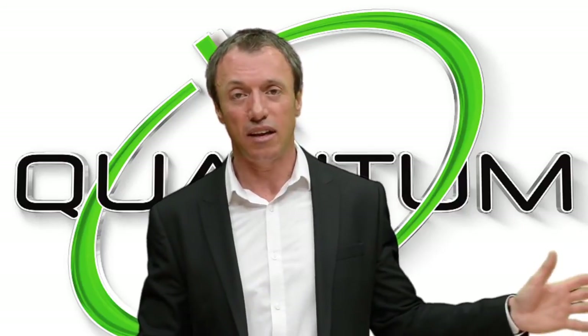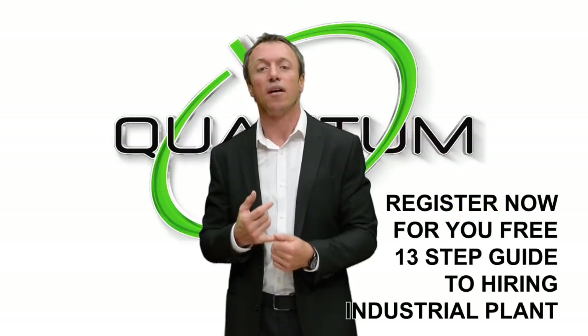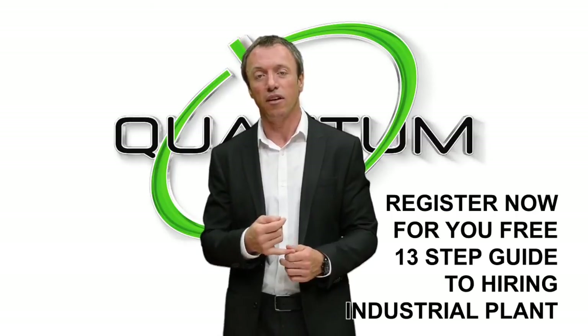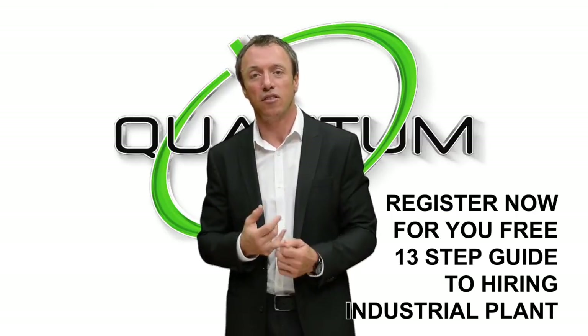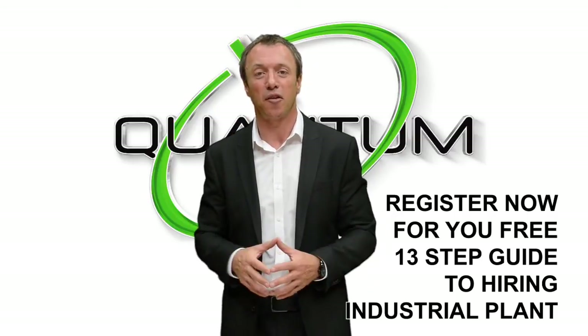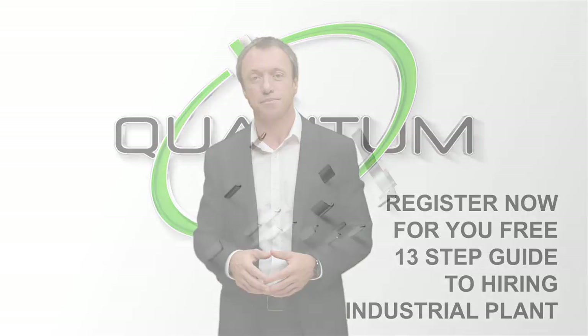So register today, give us your details, and once we've got that, the first thing you'll receive is a 13-step plan. That 13-step plan will cover all the points of why hiring saves you money, how it increases your company's OEE, and how it'll give you peace of mind when you're sleeping at night so that you don't get called out when your plant has a breakdown. I'll speak to you again soon. Thank you. Bye for now.